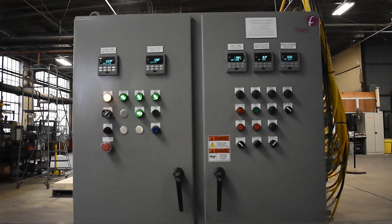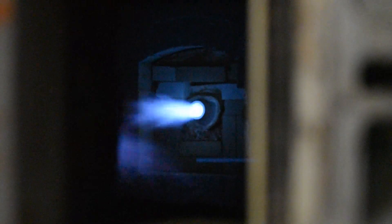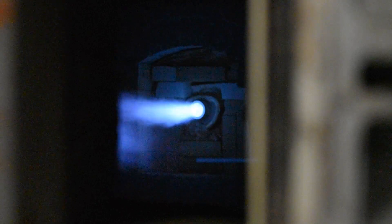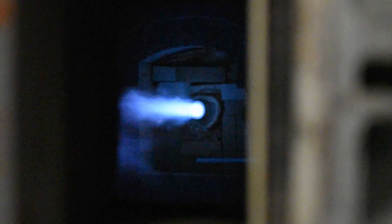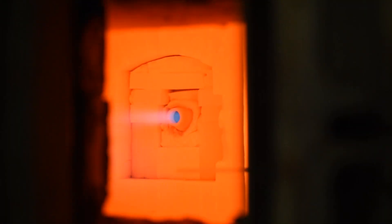Once the purge is complete, the burners can be started. The Tempest creates a high-velocity flame at full firing rate with 10% excess air. Once the furnace reaches 1,400 degrees Fahrenheit, auto-ignition is achievable, and DMC mode can be enabled by the control panel.